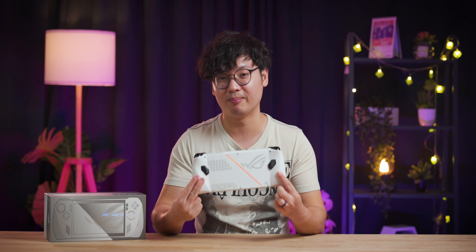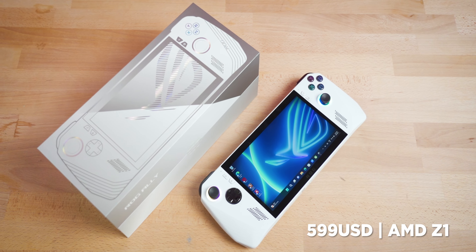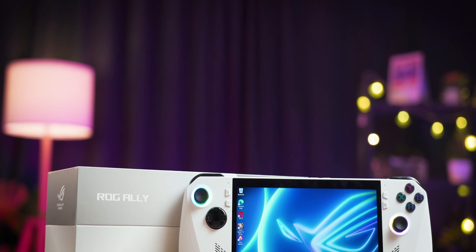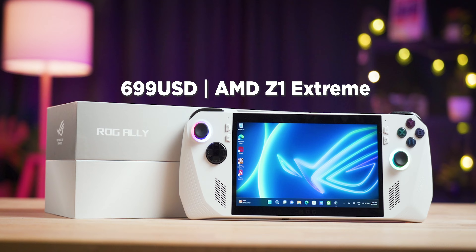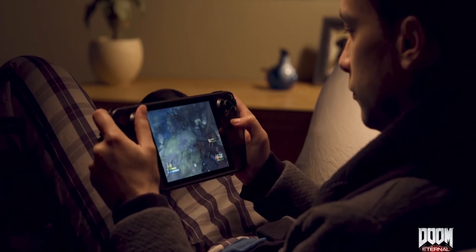Just how much is the ROG Ally? You'll be surprised to know that this pretty darn powerful handheld gaming console starts at only $599 — that is for the base Z1 model. For the Z1 Extreme that we have here, this one goes for $699. Still a very, very competitive price tag, especially in comparison to its main competitor, the Steam Deck.